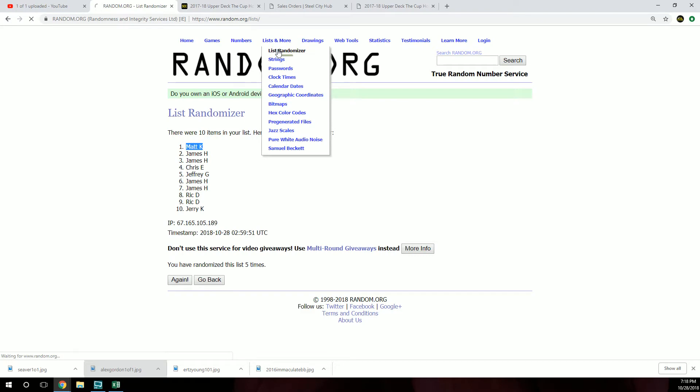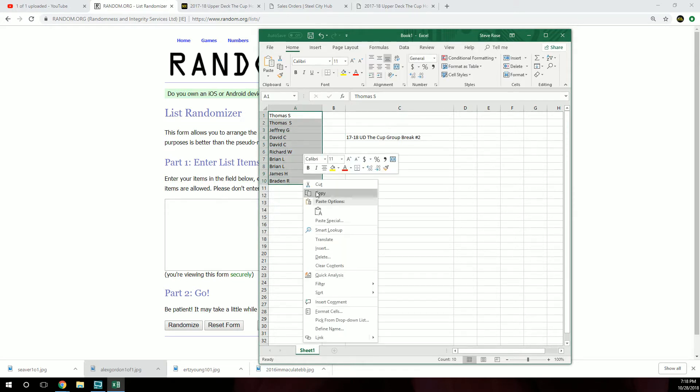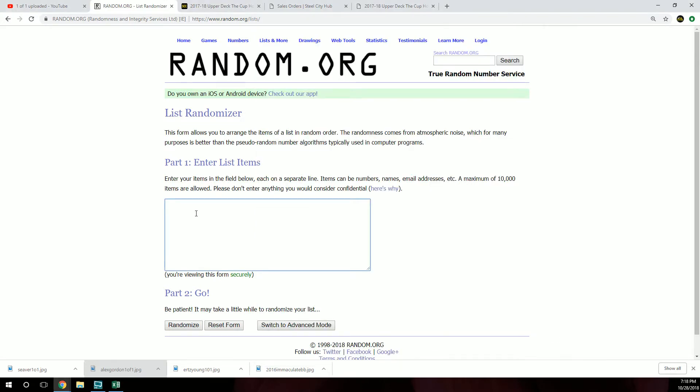Let's get a new list in random. So we got Thomas, Jeffrey, David, Richard, Brian, James, Brayden. We're going to go five times.